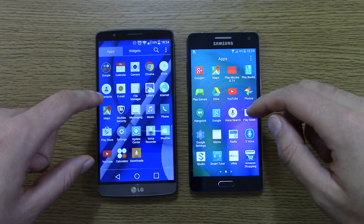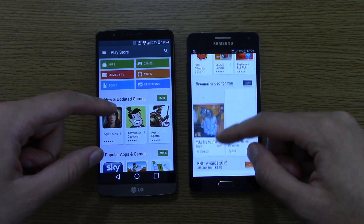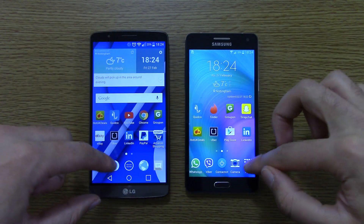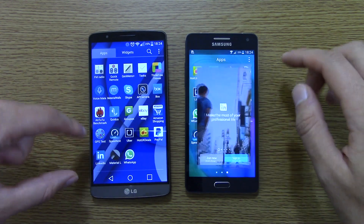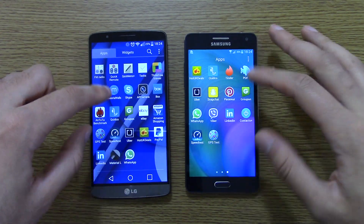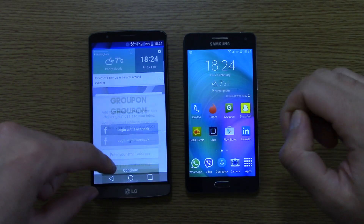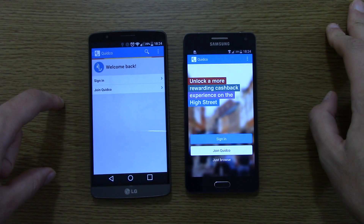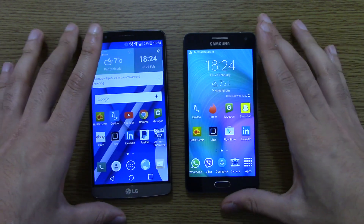And we can try the Play Store. Again, I saw a little bit quicker loading on the A5, but not a huge difference with that. Let's try Groupon — that was about the same, not a huge difference there. About Quidco — straight in there, I think on the G3. Very nice.